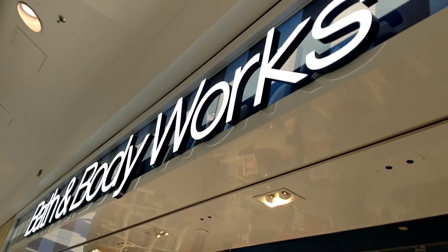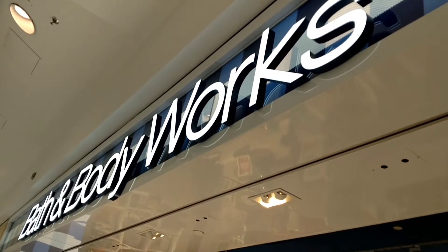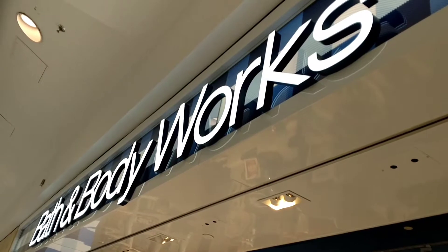Hey guys, it's Jo Tinker with Kuka4Coupons.com and I'm out at the mall today where Monday you can score some great deals at Bath & Body Works like $5 shower gels and $10 off your candles. So let's take a peek at what's going on.